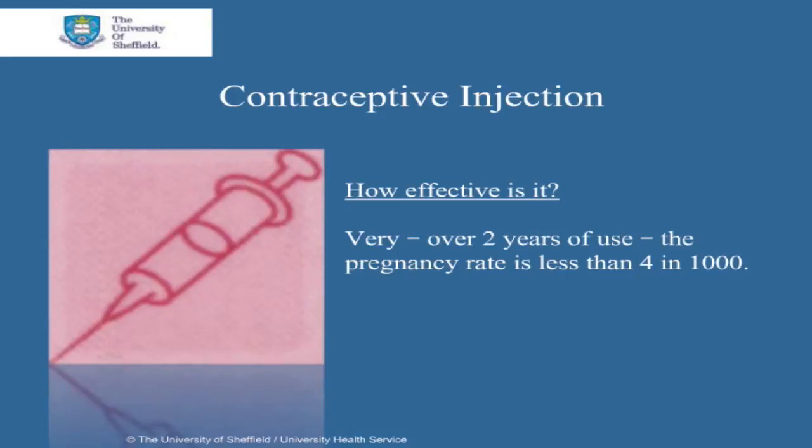Contraceptive injections are very effective. Over 2 years of use, the pregnancy rate is less than 4 in 1,000.